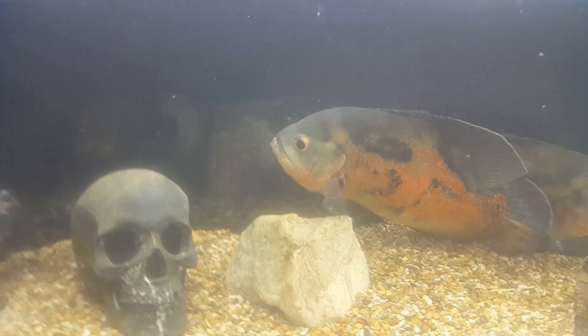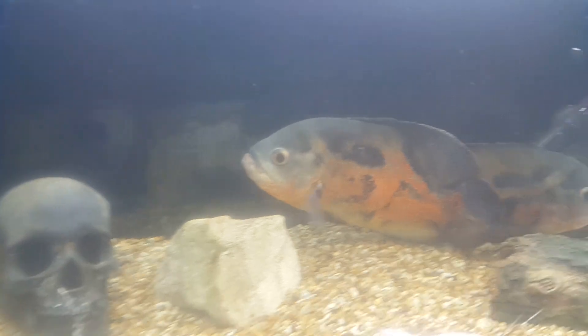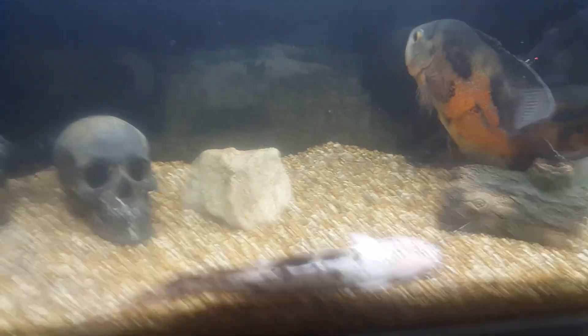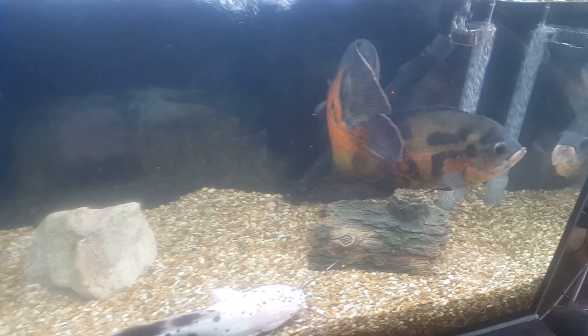I don't like this light — it gives the tank a hazy look. The tank is crystal clear but that light gives it a hazy look because it's white. I don't like this one.